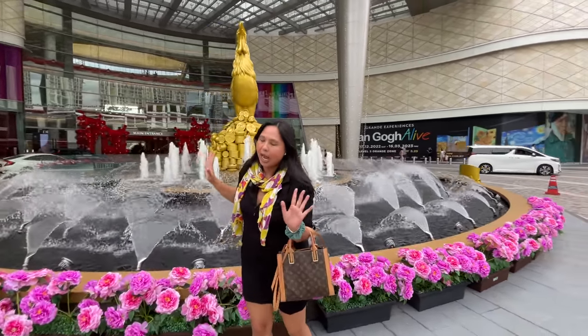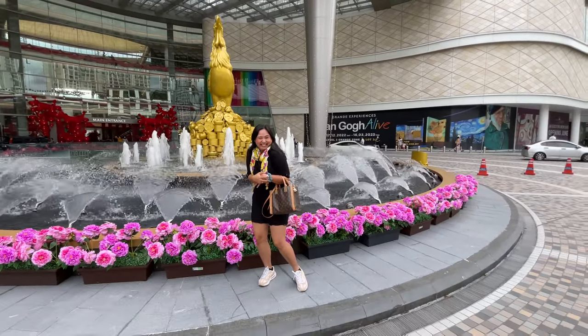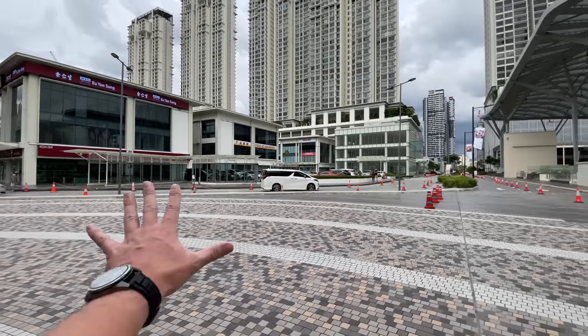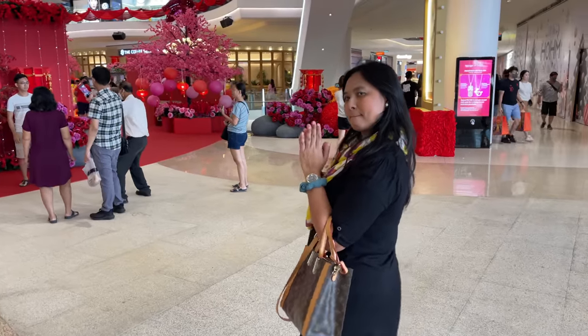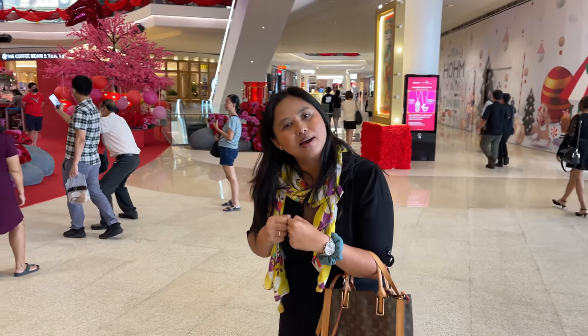We just arrived at Pavilion Bukit Jalil. Yes, this is the same brand as Pavilion in Bukit Bintang but here it is in Bukit Jalil. Later on we will have lunch because it's afternoon. It's a modern part of Kuala Lumpur — check this out, all those condominiums, but look at the entrance to the mall and there is no traffic jams. I like it already.